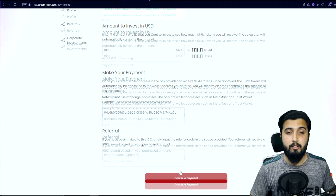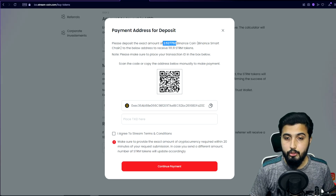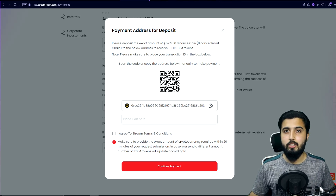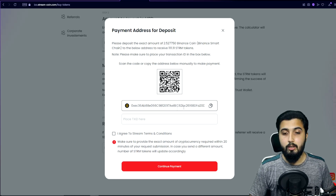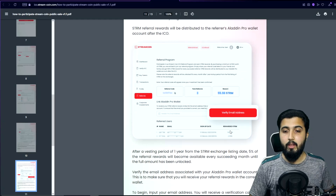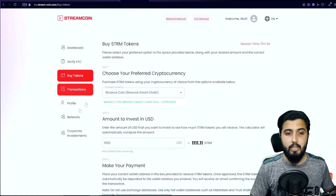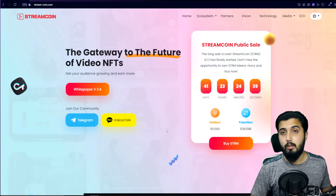If you haven't been referred by anyone, just click 'Continue Payment.' You'll see a deposit screen — make sure to send the exact amount shown, because if you send less they'll adjust the number of tokens accordingly. You can scan the QR code or copy the wallet address to make the payment, then paste the transaction ID, agree to the terms, and click 'Continue Payment.' Once you've invested more than $50, you're eligible to create your own referral code from the dashboard.